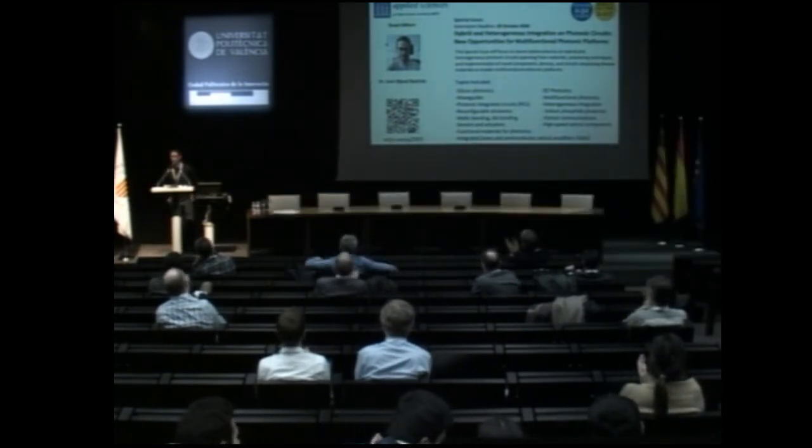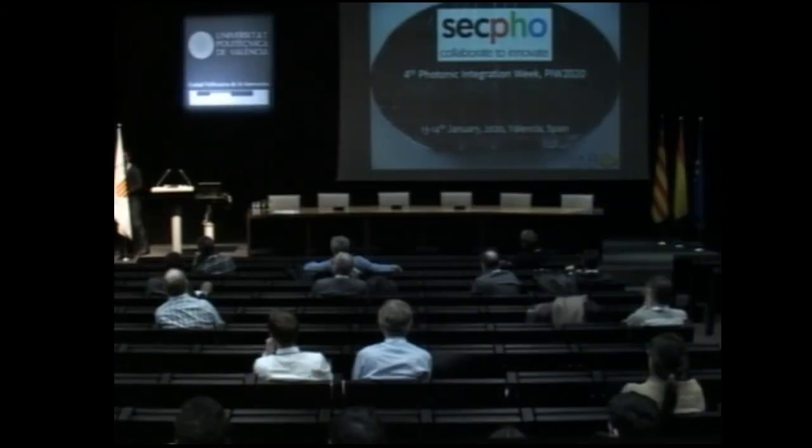Thank you very much Cosimo for your talk. As we are a little over schedule, I encourage anyone with comments or questions for Cosimo to discuss them during the break.